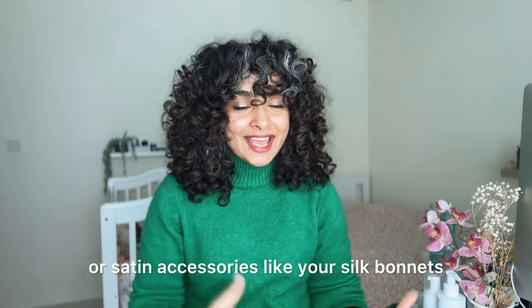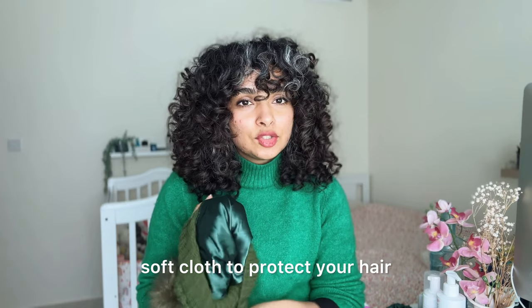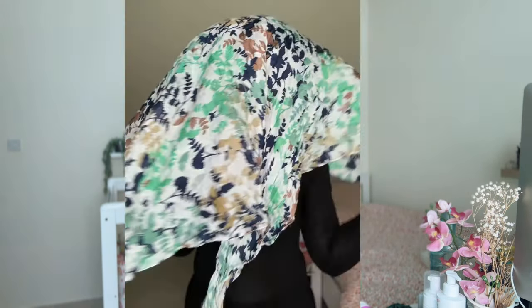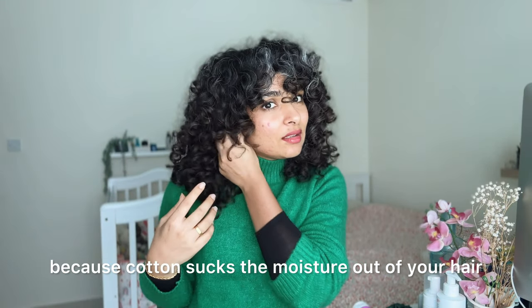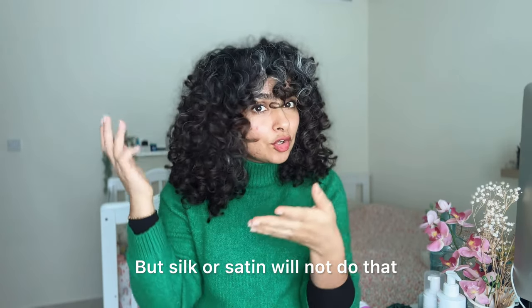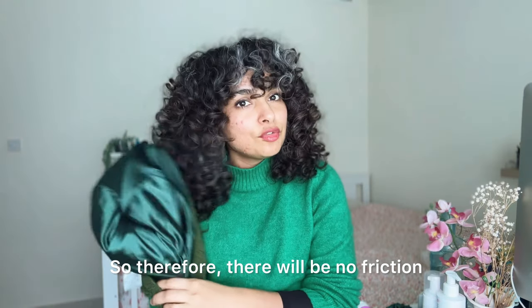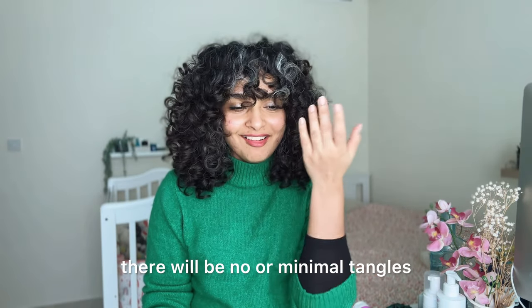If you have curly hair, you want to use silk or satin accessories — like silk bonnets or satin pillowcases. Either way, use soft cloth to protect your hair while you sleep, while you travel, or before you put on your sweater. Sleeping on a silk or satin pillowcase can prevent tangles because cotton sucks the moisture out of your hair — that's what cotton does. But silk or satin won't do that, and since it's soft, there will be no friction when you sleep.